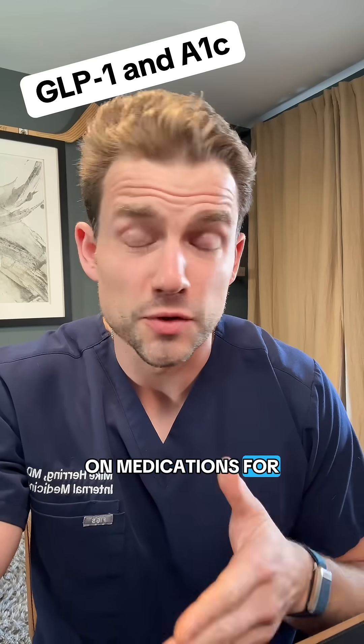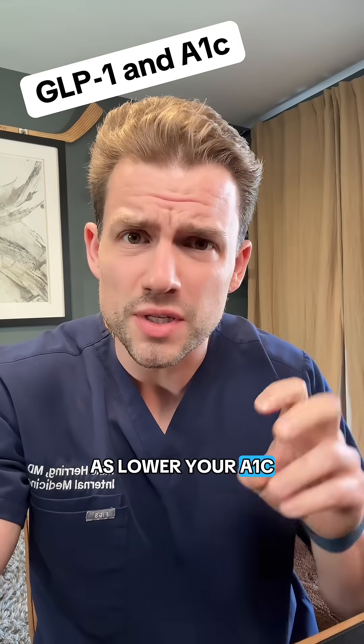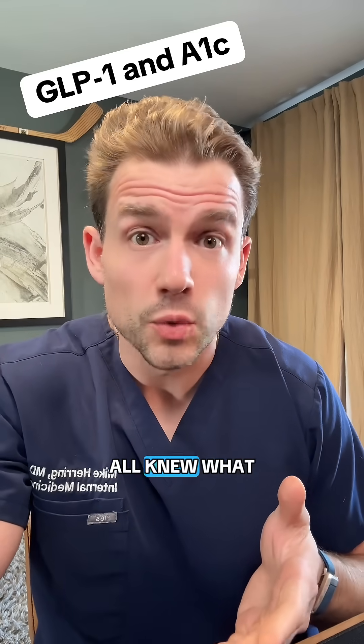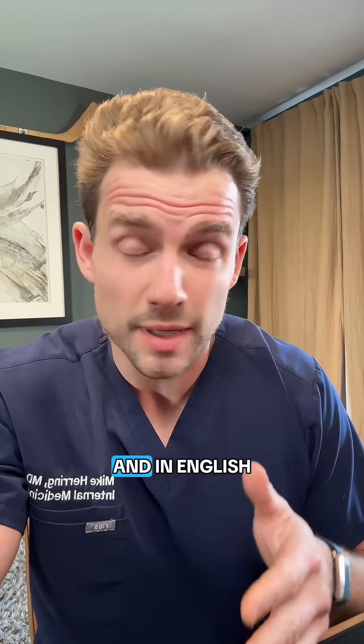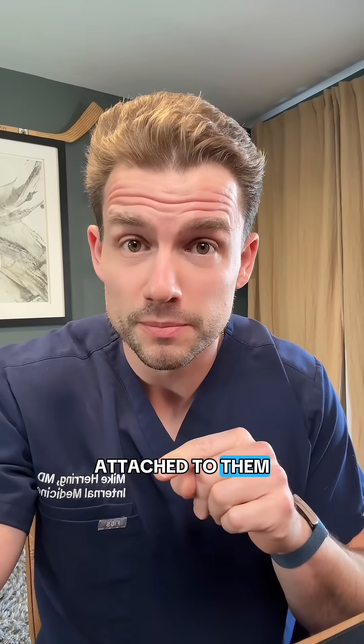A lot of people take GLP-1 medications for diabetes as well as weight loss, but they're marketed as 'lower your A1c,' and it would help if we all knew what that meant. Hemoglobin A1c is a measure of glycosylated hemoglobin — in plain English, it just means how many of your red blood cells have sugar attached to them.